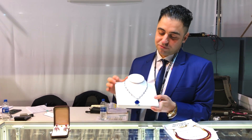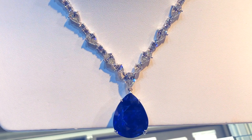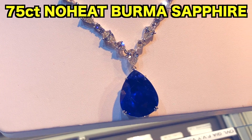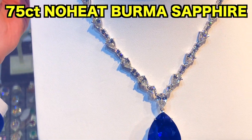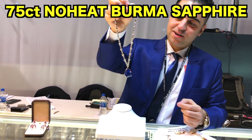This is probably one of my favorite pieces. It's a 75-carat unheated Burma sapphire, pear-shaped, with beautiful pear-shaped diamonds around it. This piece is valued at $600,000. Beautiful, gorgeous piece. Take a look at the size.